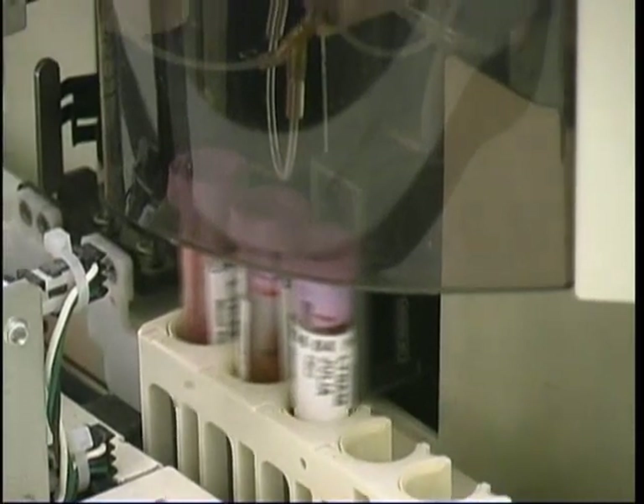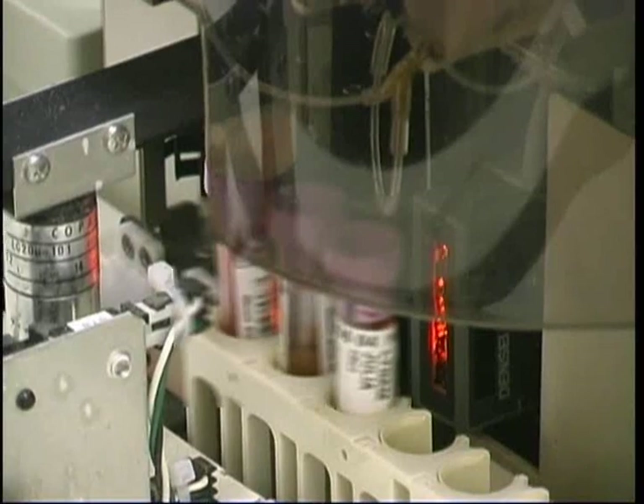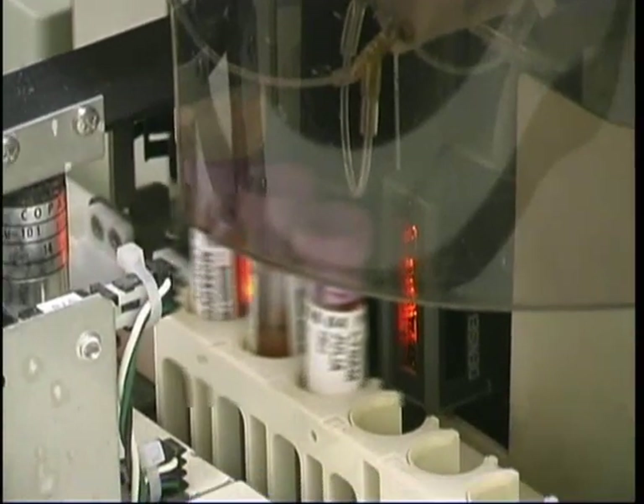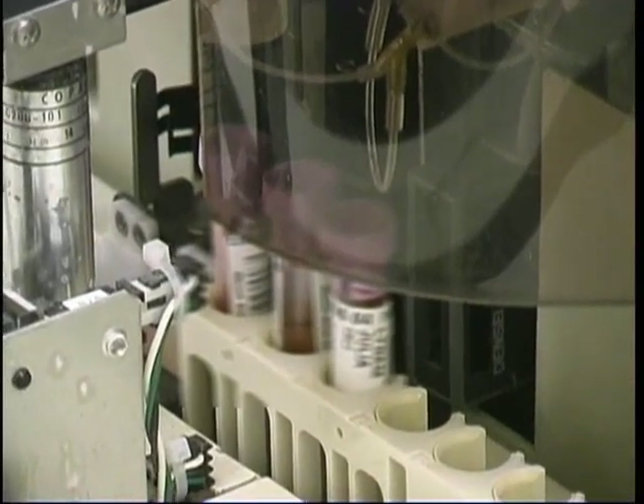Again, this is a very safe procedure because the technologist isn't in contact with the blood. A lot of our analyzers are very closely designed to protect us from hazards that we might face in our day-to-day work.